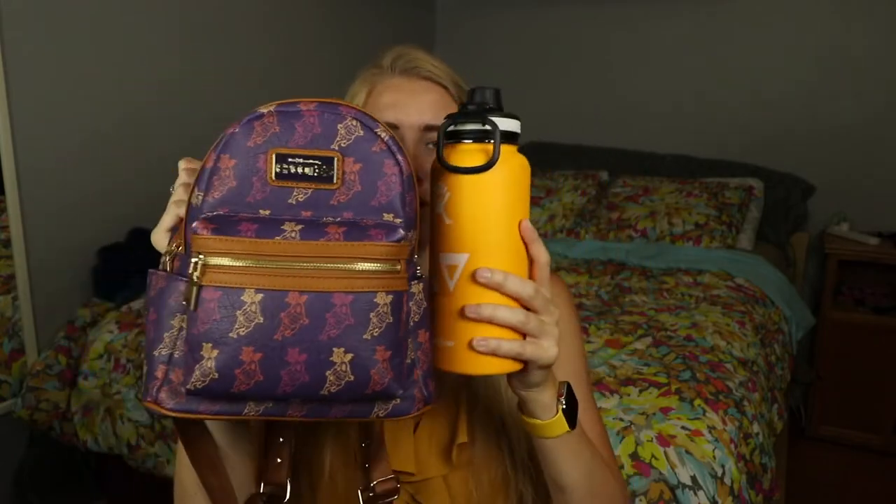The last thing in my park bag is my HydroFlask — the 32-ounce wide-mouth HydroFlask, which I specifically got because it fits perfectly in my Loungefly mini backpack. I also have a taller aftermarket lid that makes it more like a sport mouth and much easier to drink from while walking without spilling. My go-to is my 40-ounce HydroFlask, but it's a lot taller and doesn't fit in the backpack.